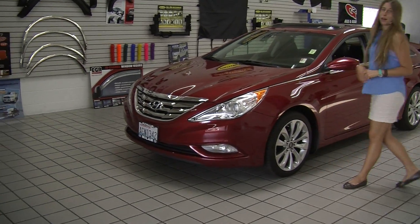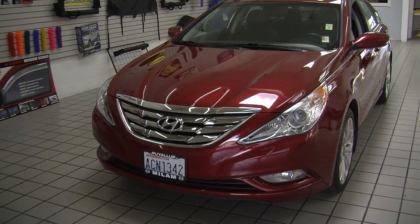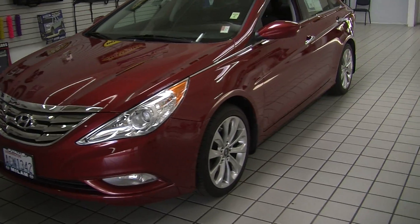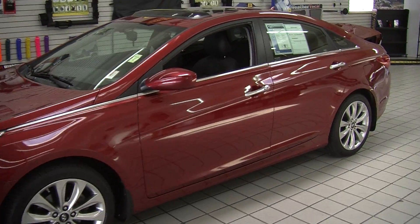Today we're looking at this very vibrant red 2011 Hyundai Sonata 2.0T. On the exterior it has automatic projector headlights, wonderful for night driving. It has fog lights, alloy wheels, and a sunroof so you can enjoy those wonderful sunny days.